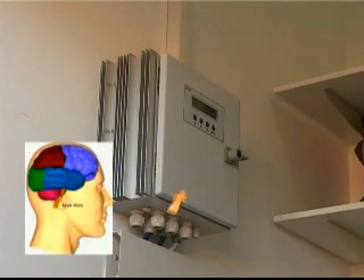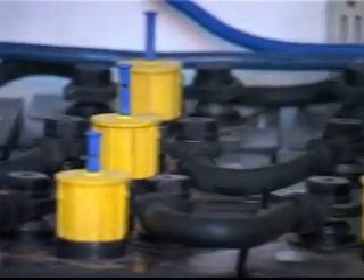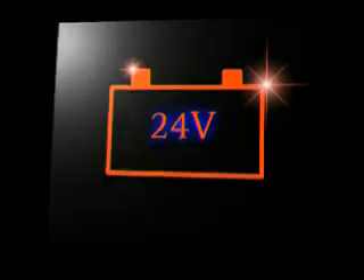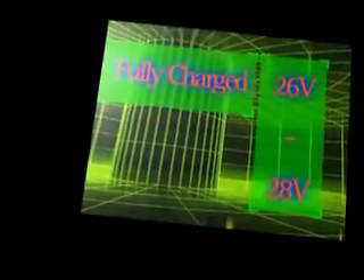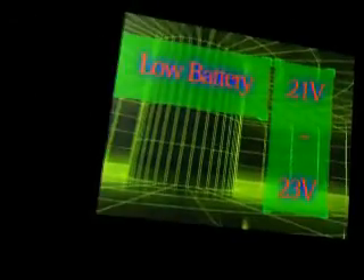The charge controller or regulator is the brain of the system. It protects the battery from being overcharged or totally discharged. Battery systems are usually either 12 volts or 24 volts. For a 24 volt system, a voltage reading of 26 to 28 volts indicates a fully charged battery. 21 to 23 volts indicates a low battery.